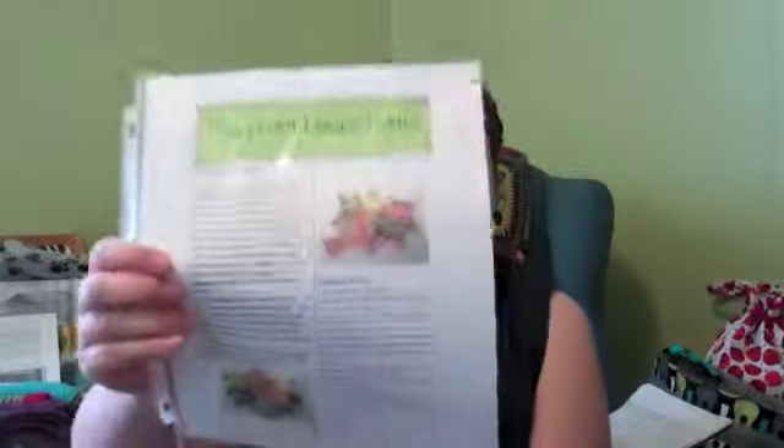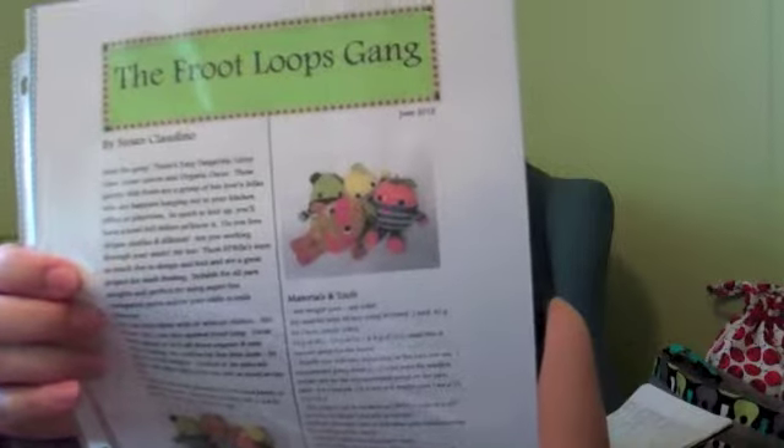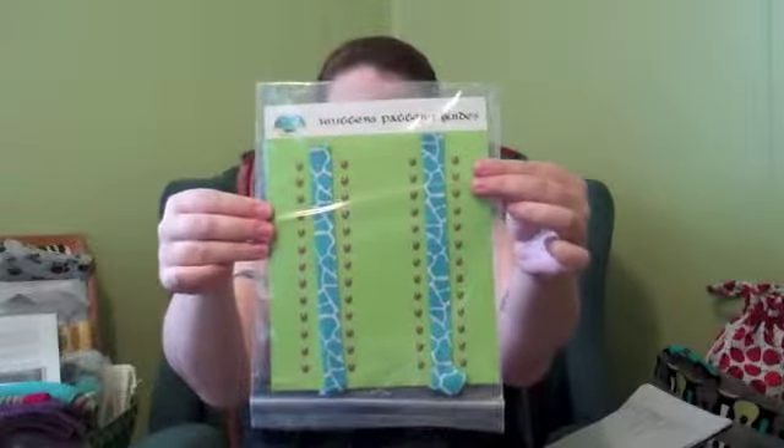Next we have a copy of the Fruit Loops Gang Pattern from Susan Claudino, who is No Knit Sherlock on Ravelry. They're a little fruity and they're adorable. She's going to donate a pattern. And then we have Pattern Guides from Anders Mill. So you have a chance to win five fabulous prizes — make sure you keep entering.